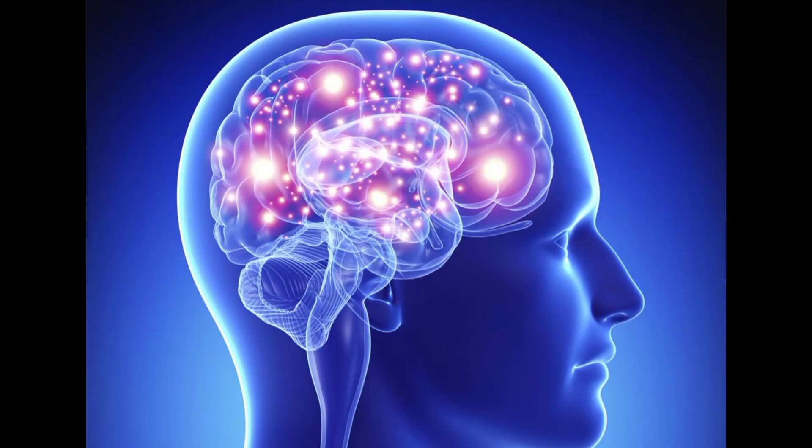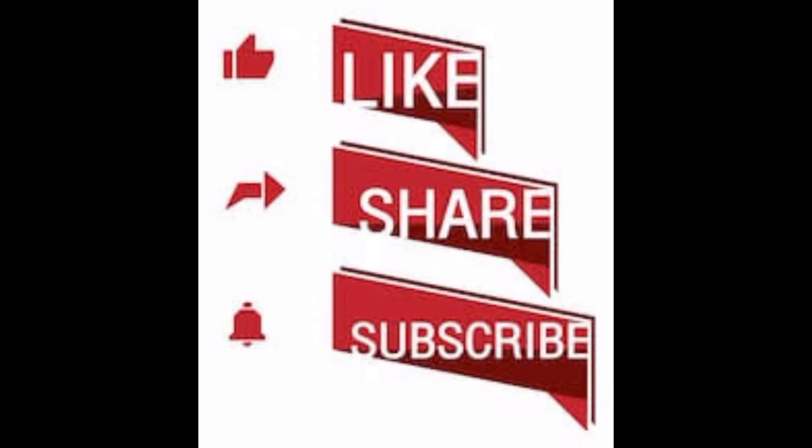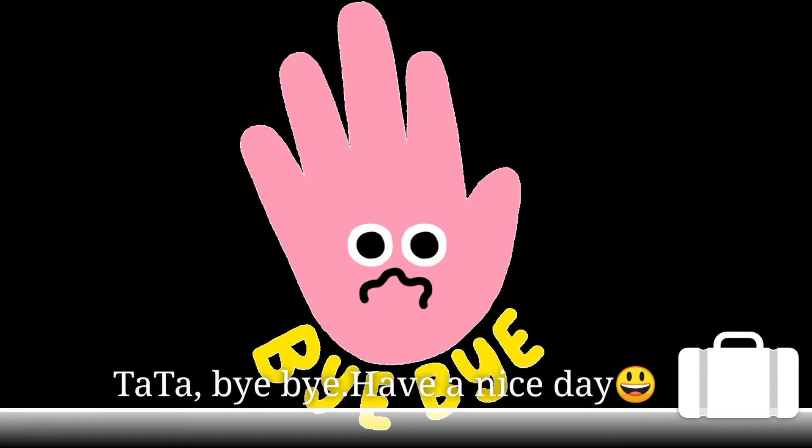If you learned something new, please give it a thumbs up, share it, and subscribe to my channel. See you in the next video.